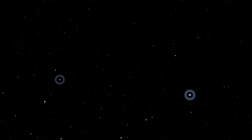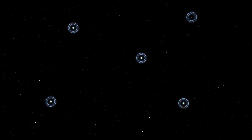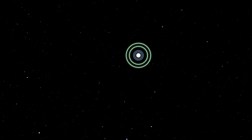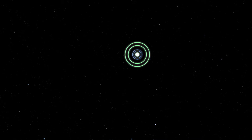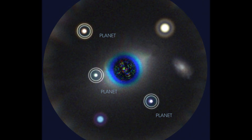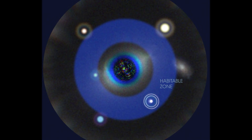Astronomers could then point this mighty space observatory to the most promising planets — those that may hold liquid water. With the help of its coronagraph instrument, which blocks out the dazzling starlight, the telescope will look for undiscovered Earth-sized planets in the stars' habitable zone where liquid water could exist.